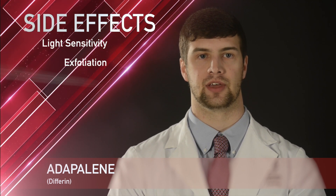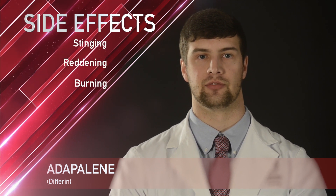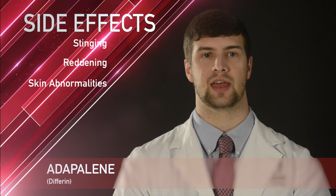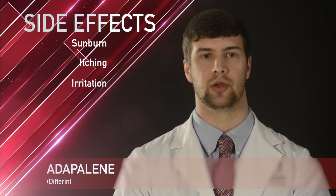Some common side effects of Adapalene are skin sensitivity to light, exfoliation of the skin, burning sensation, stinging of the skin, and reddening of the skin. Some less common side effects are skin abnormalities, skin peeling, itching, irritation, and sunburn.